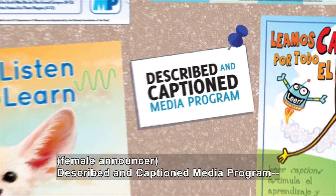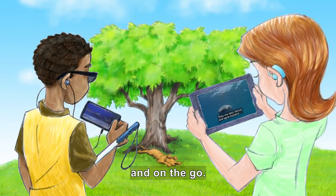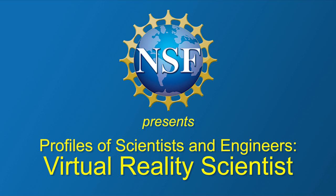Described and Captioned Media Program — in the classroom and on the go. DCMP.org. National Science Foundation presents Profiles of Scientists and Engineers: Virtual Reality Scientist.